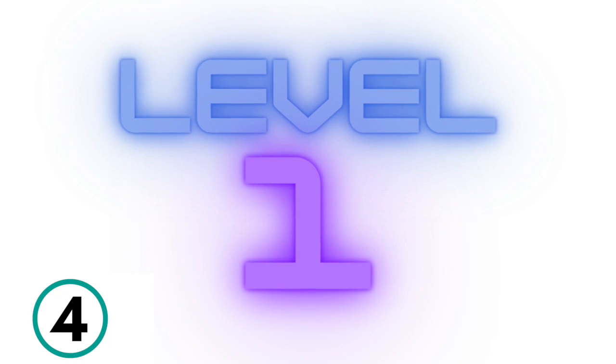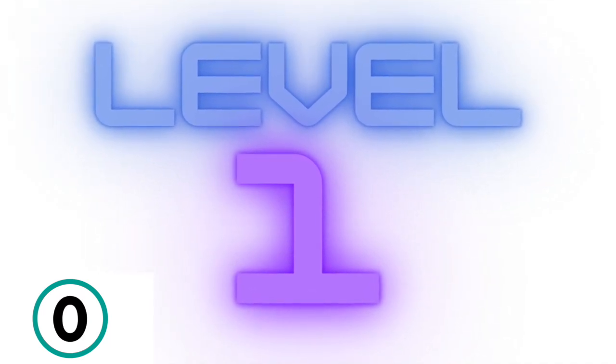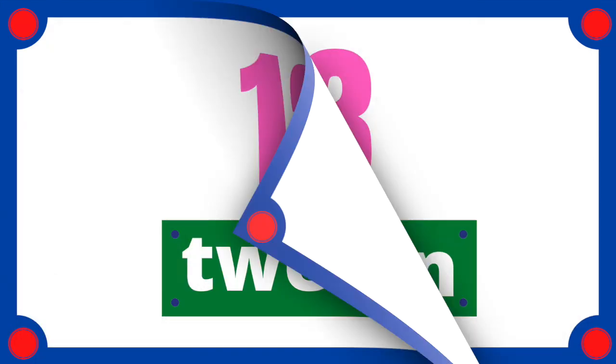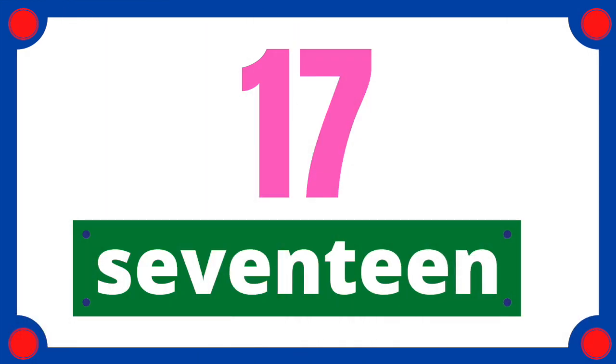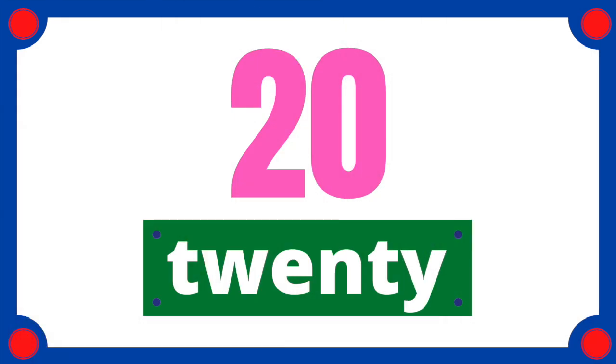Come on, get ready. 3, 2, 1. 11, 12, 13, 14, 15, 16, 17, 18, 19, 20.